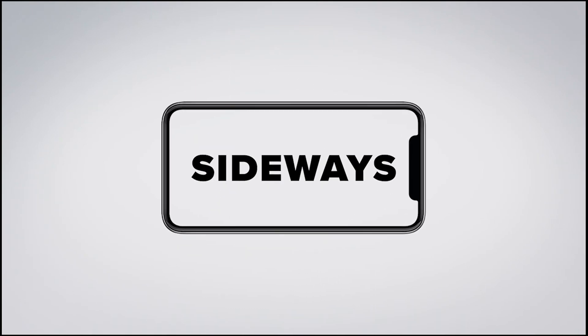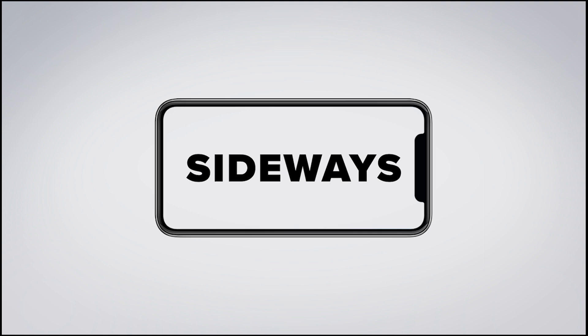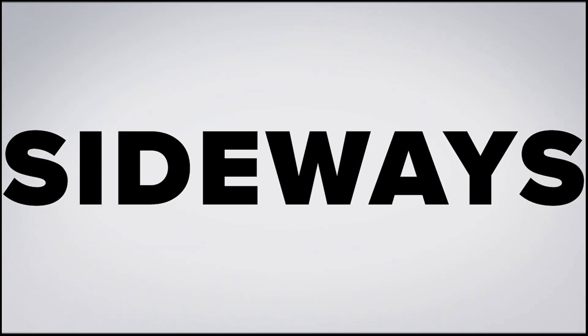Sending in content is easier than ever in the new Near Me section of our app. If you send us video, make sure you hold your phone sideways, like a hamburger or anything sideways, so the video fills our TV screen.